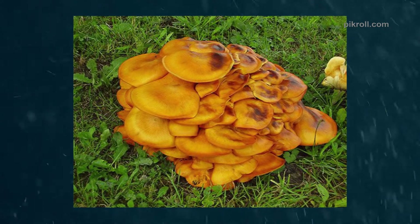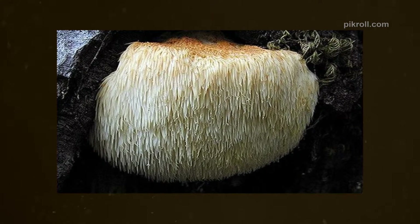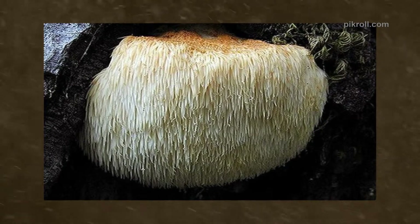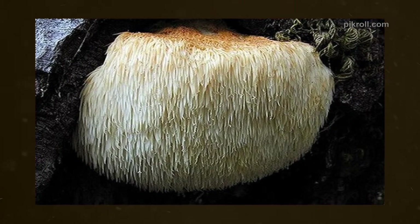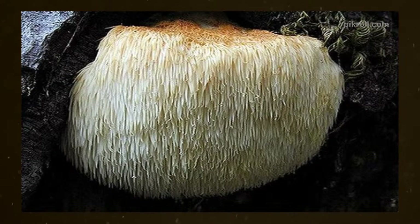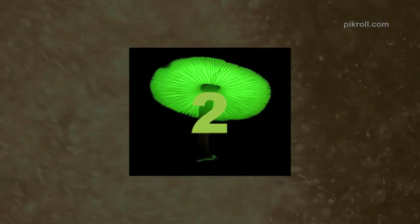Number one: Bear's Head Tooth Mushroom. Bear's Head Tooth Mushroom is a unique species of fungus which is normally white in color and fleshy. The fungus basically grows on dead or dying wood. It is part of the Hericium family. The white color fungi have no poison — if you want to eat it, you can, though the fungi can have little bugs in it, so before cooking you should clean it.